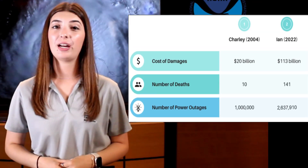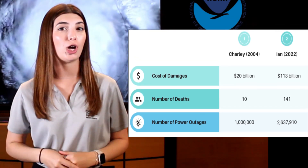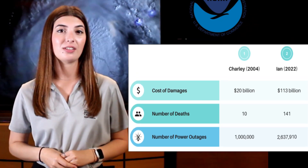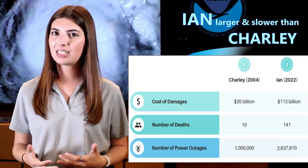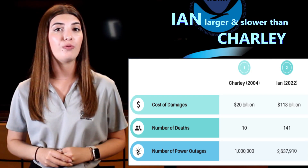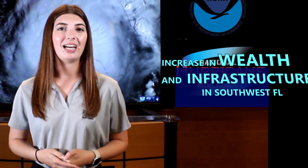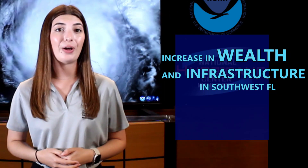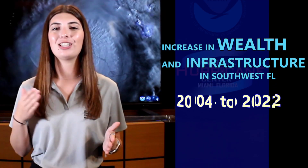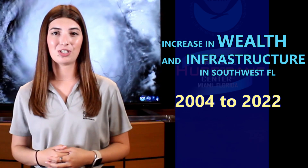This table lists a comparison of United States related damages and fatalities between Charlie and Ian, adjusted for inflation to current U.S. dollars. It is clear to see how much more devastating Ian was, and undoubtedly its larger size and slower forward speed had a lot to do with it. Another factor, however, is the significant increase in wealth and infrastructure in southwest Florida between 2004 and 2022 that likely played a role in the notable difference in damages.